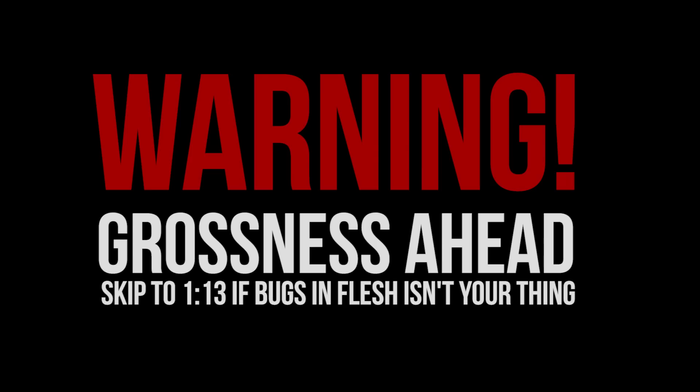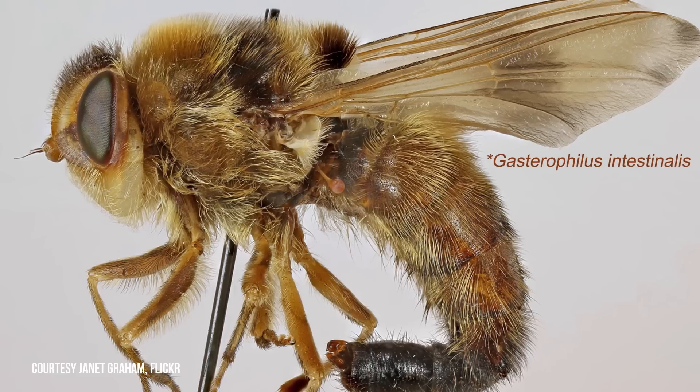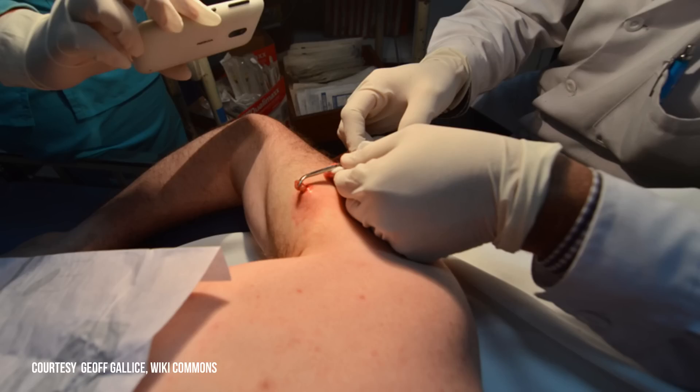Warning — this is fairly gross. Botflies are from the family Oestridae, and there are about 150 known species, most of which require some type of mammal to help complete the fly's life cycle. There's even one that uses humans as a host.